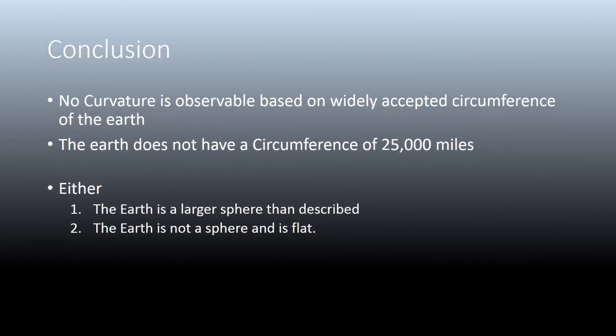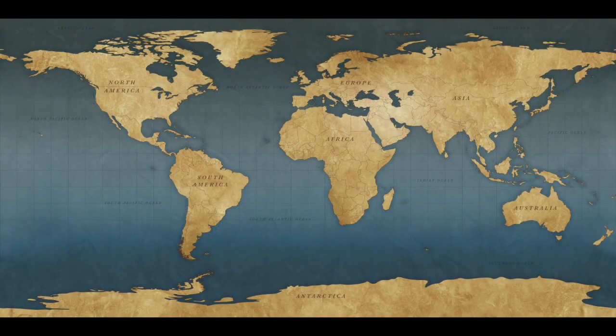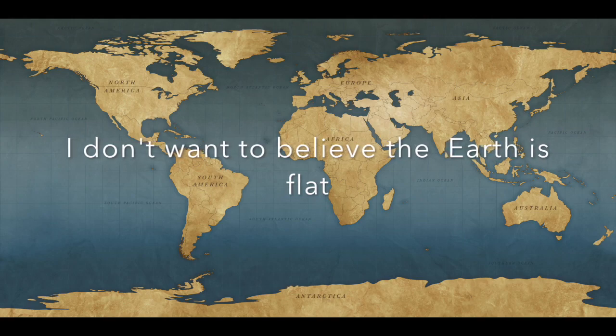In conclusion, no curvature is observable based on the widely accepted circumference of the earth being 25,000 miles. Either the earth is a larger sphere than described, or the earth is not a sphere and is flat. I can only go by what my eyes tell me and what can be demonstrated — scientifically, a little bit of math, a little bit of geometry — what I observe is flatness. I'm open to correction, and please correct anything that you think I've said is wrong. Believe me, I don't want to believe that the earth is flat.